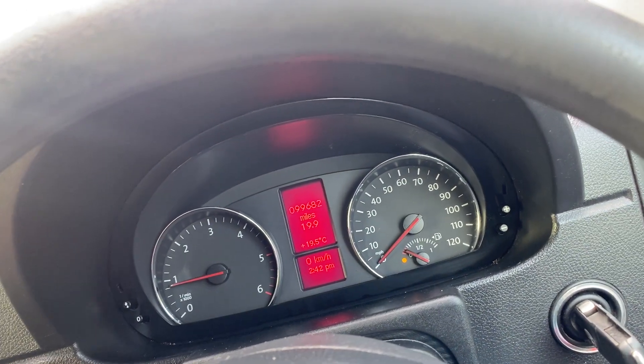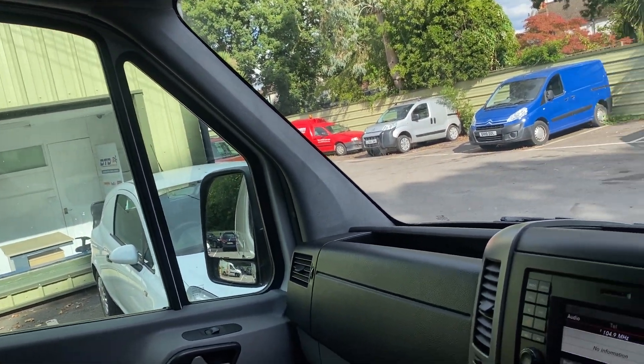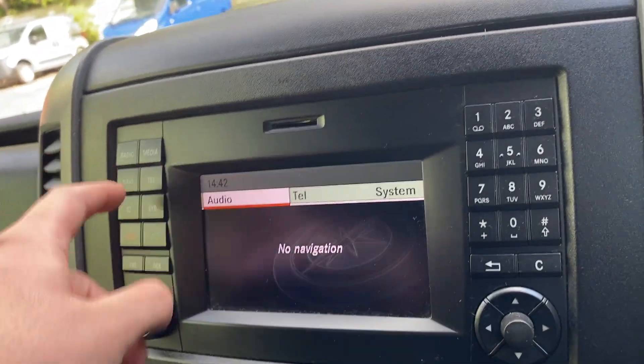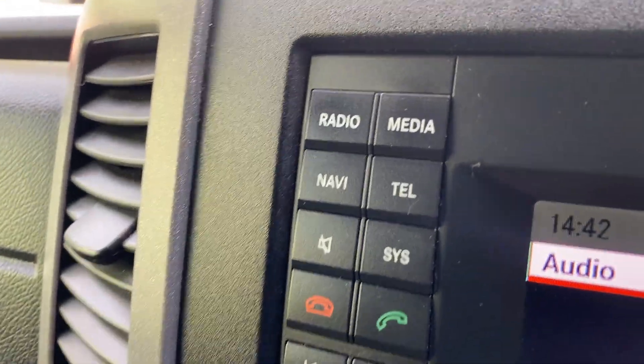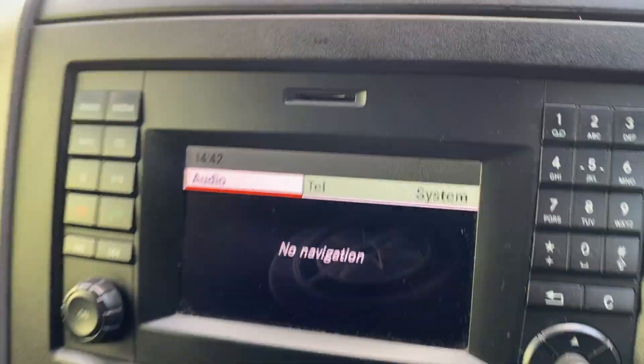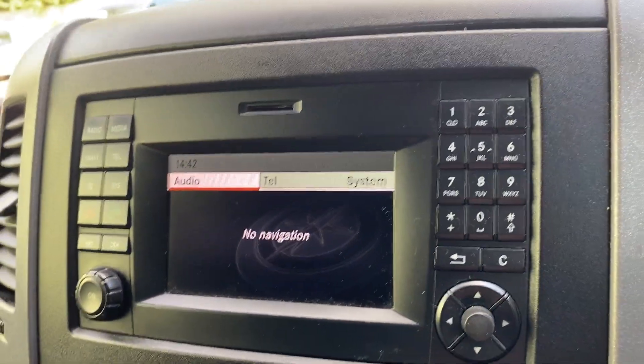Everything works. All the electrics have been checked for the MOT — windows, radio. There is no sat nav, even though it has the button. I think it needs the SD card. You could potentially add sat nav if you bought the SD card, either on eBay or from VW.